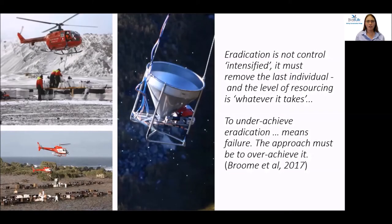As island restoration expert Keith Broome has said, eradication is not control — it requires the removal of every individual from the island. If this isn't achieved, that means failure. To achieve the eradication, grain-based pellets with trace amounts of rodificum or rodent poison are dispersed over the island using helicopters.